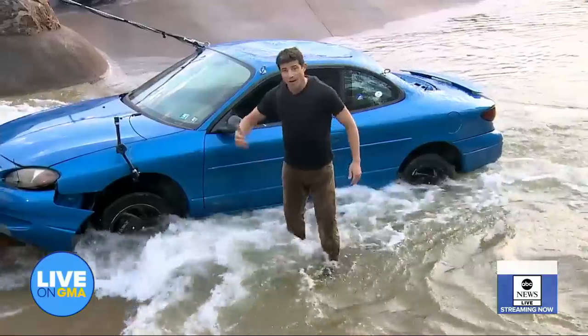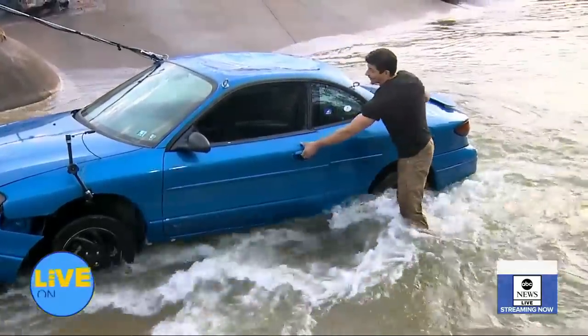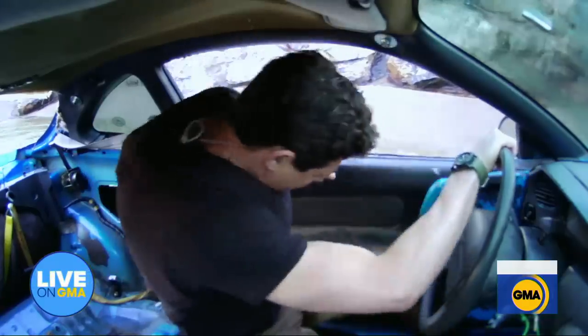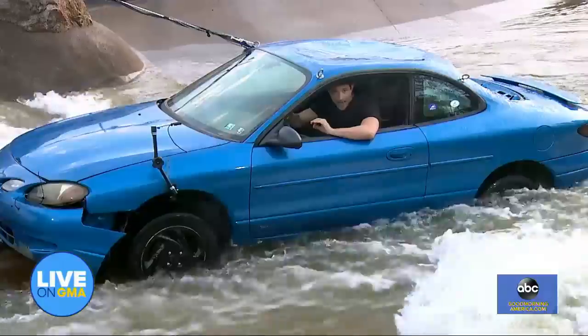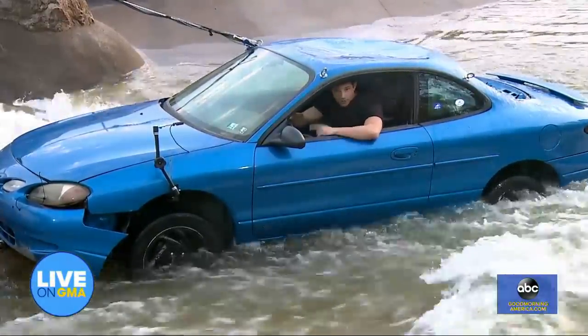Six inches of water can knock a person off their feet. A foot of water will sweep your car away. I'm going to get in it right now before it gets too late — you don't want to do this at home. A lot of people get into this situation when they don't have to. We're going to show you the worst that can happen and also some basic safety tips.